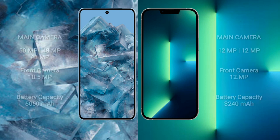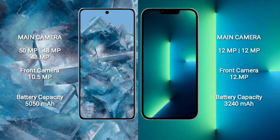The Google Pixel 8 Pro features a triple rear camera setup of 50MP plus 48MP plus 48MP, with a 10.5MP front camera. The iPhone 13 features a dual rear camera setup of 12MP plus 12MP, with a 12MP front camera.